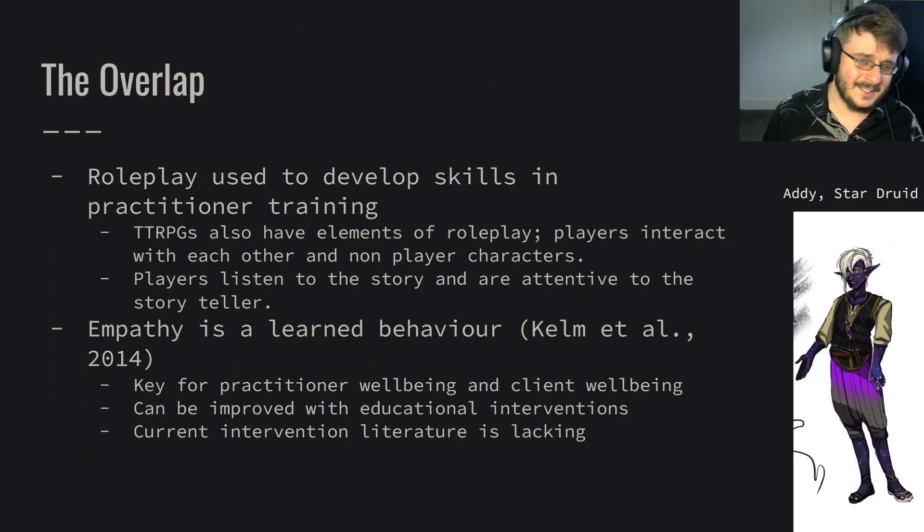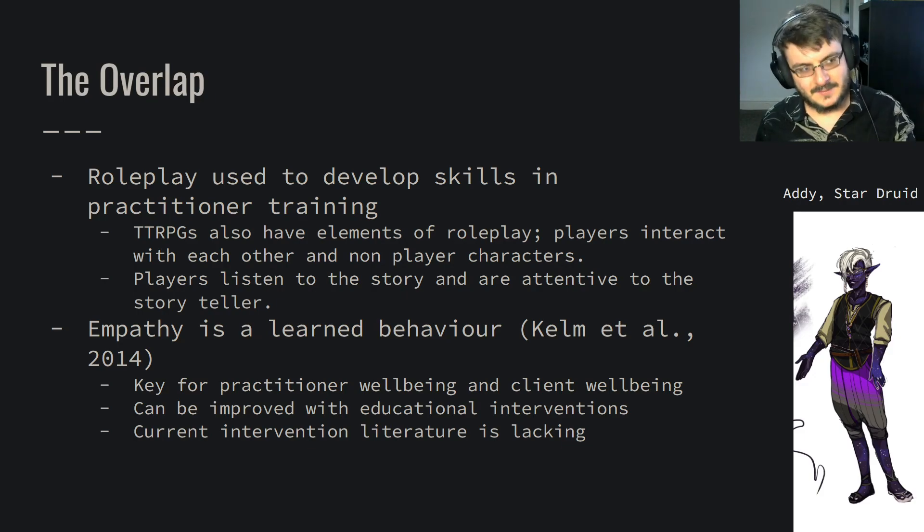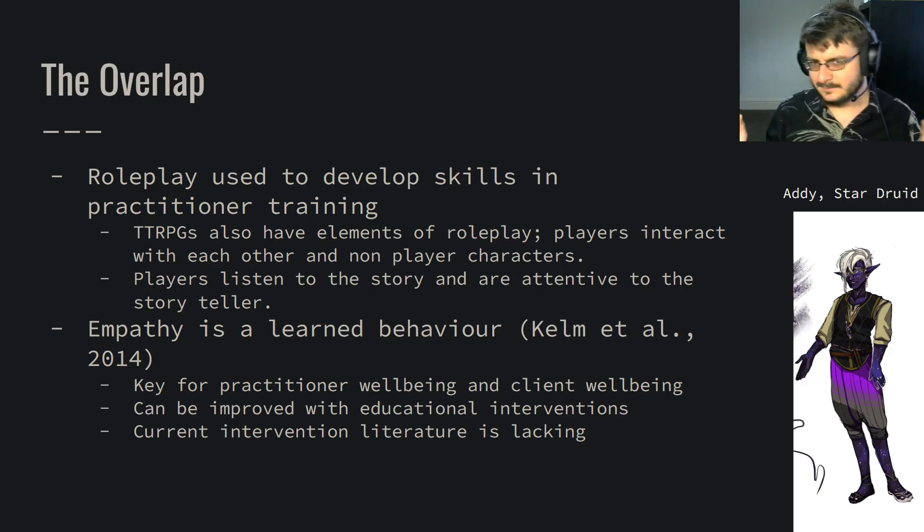You might be thinking tabletop role-playing games and counselling are quite different things — but there's a little bit of overlap. Roleplay is often used in practitioner training to develop skills. We come up with scenarios and work in triads exploring different emotions, using different approaches and skills. And in a way, communication skills are used in both. Players have to listen to the storyteller, listen to each other, ask questions, be attentive, and actively listen.